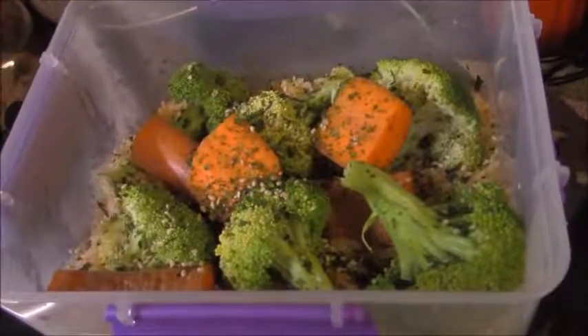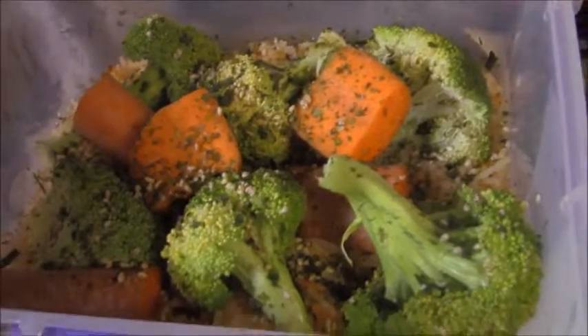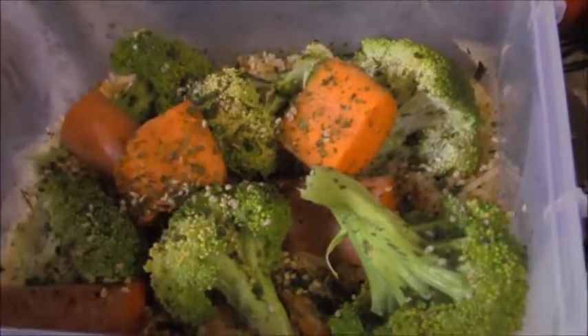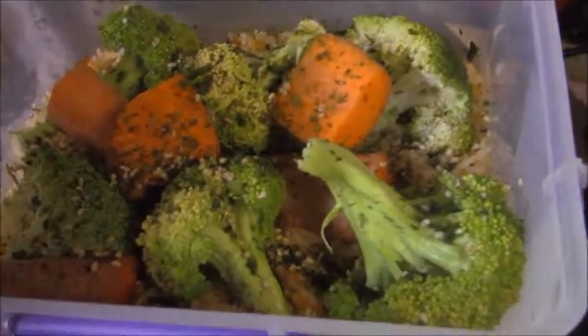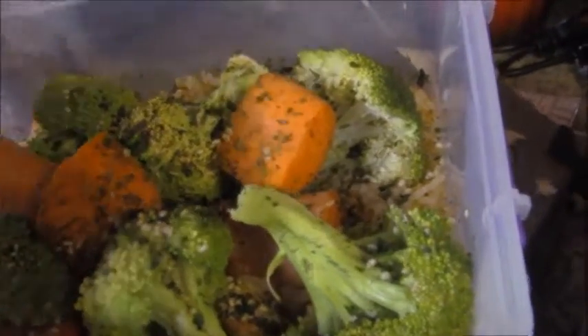For lunch today I had some veggies and rice — carrots and broccoli with white rice, different types of spices, and some powdered seaweed. It was really, really good.